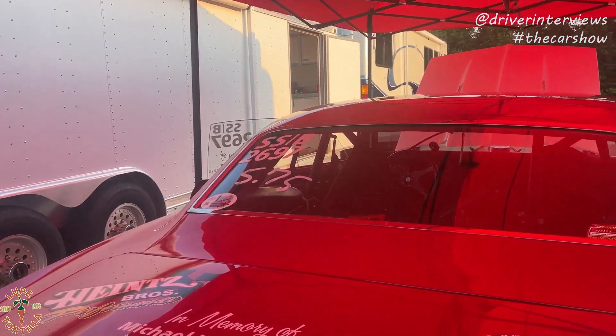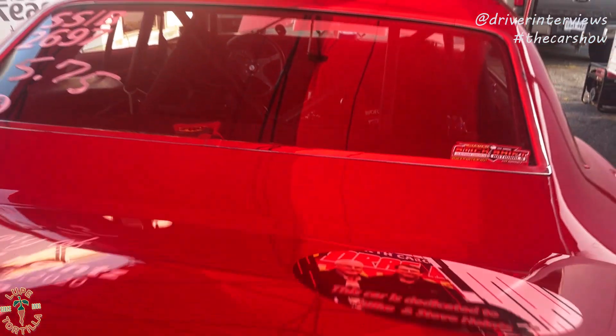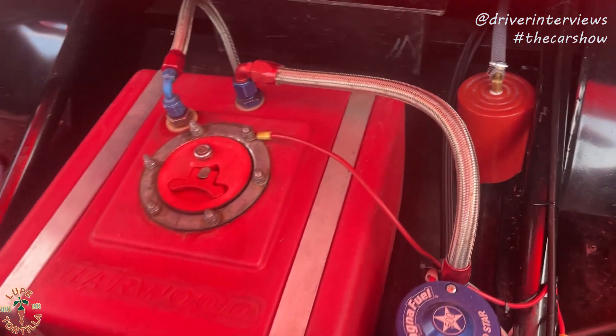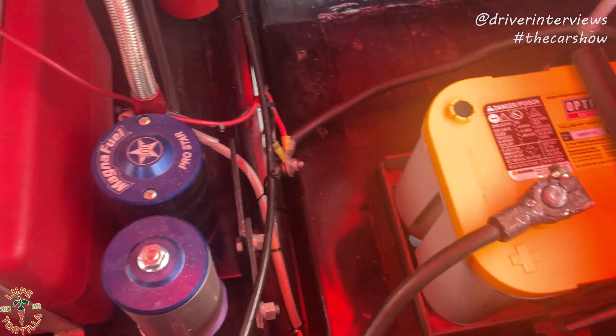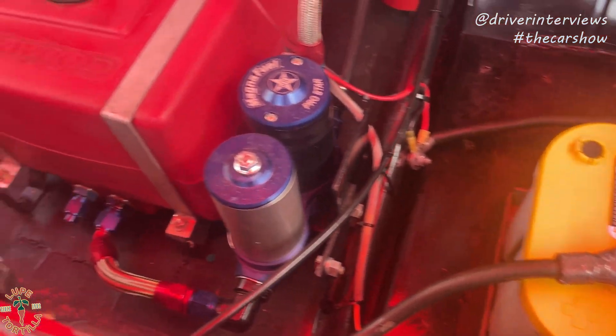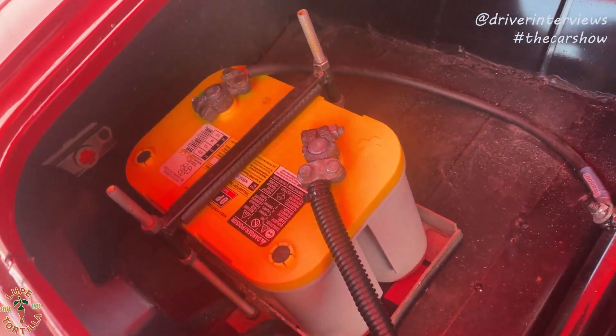That's Mike's gloves in the back of the car. We did some plumbing, fuel pumps, and tried some batteries — just trying to get it as neat as possible, easy to work on. These yellow tops are more of the Optima deep cycle.